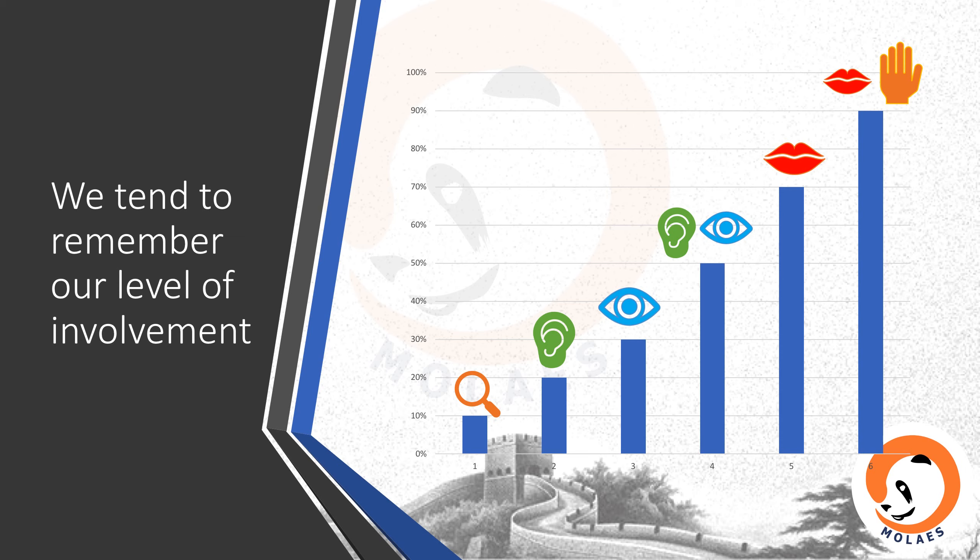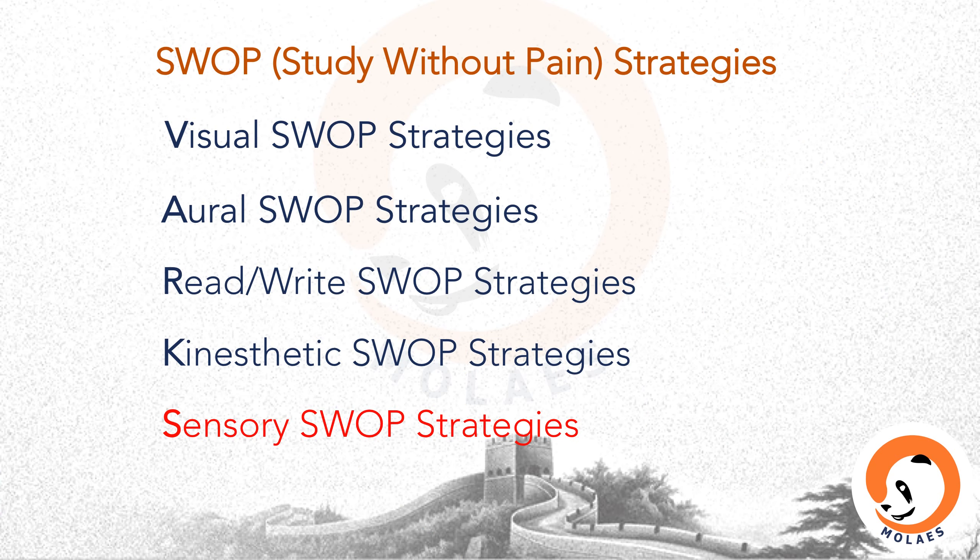This is quite easy to understand. For example, we rarely forget how to swim or drive. It shows that we remember much more of what we actively learned. Therefore, I proposed five SWAP strategies to maximize our memory capacity.